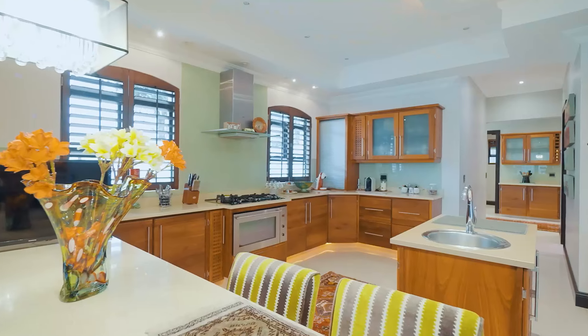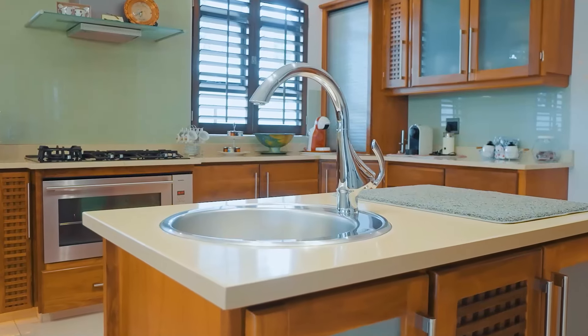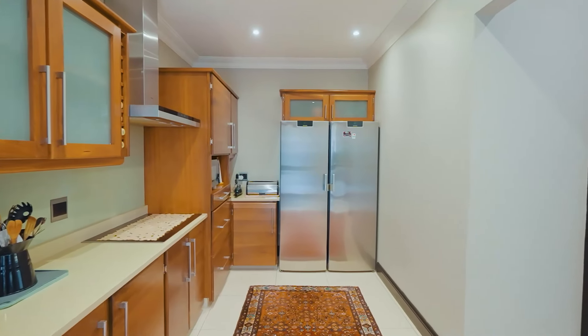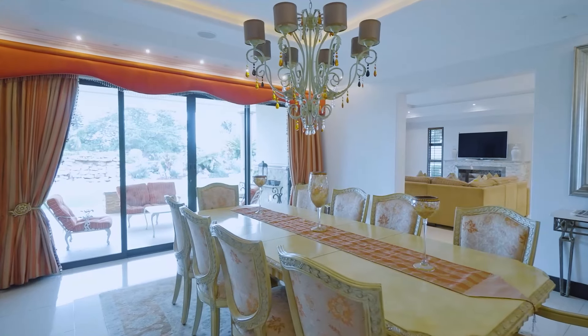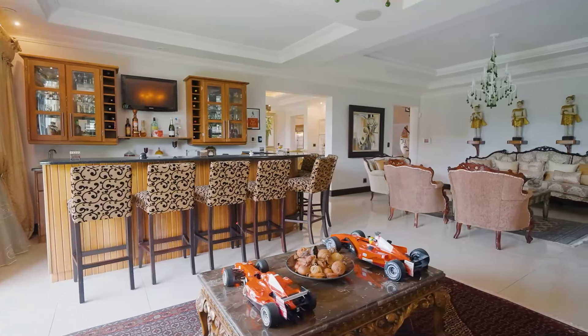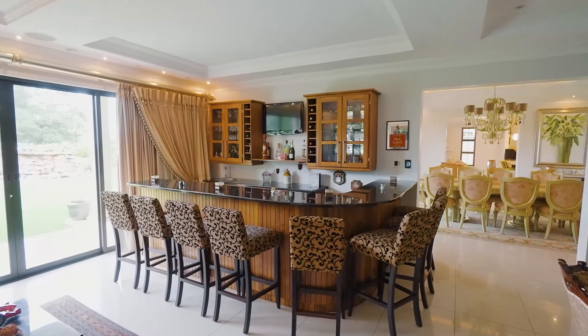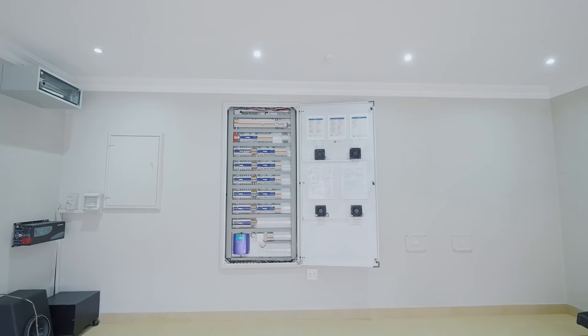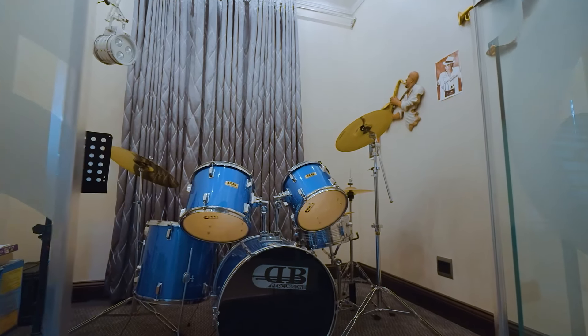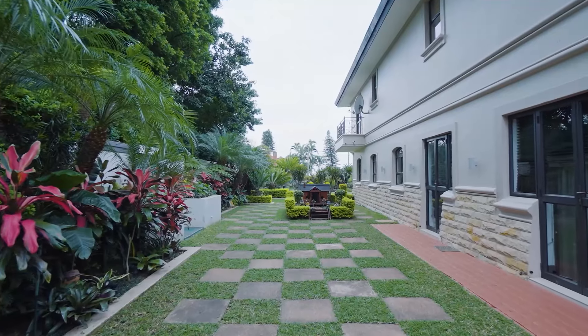The ground floor has been designed as an entertainer's haven, with open plan lounges, dining areas, and entertainment areas that blur the boundaries between indoor and outdoor. The various living areas feature large glass doors that provide plenty of natural light, infusing a sense of cheerful spaciousness. The entire ground floor creates an open, carefree lifestyle environment, with the dining room leading out to the covered entertainment area.